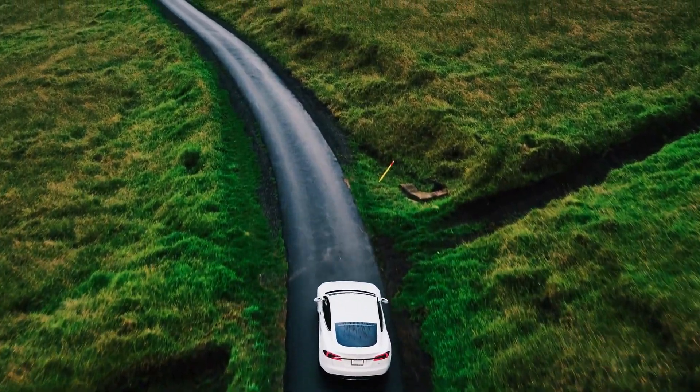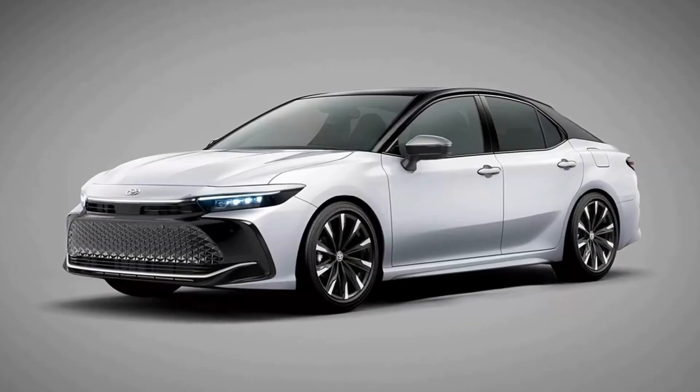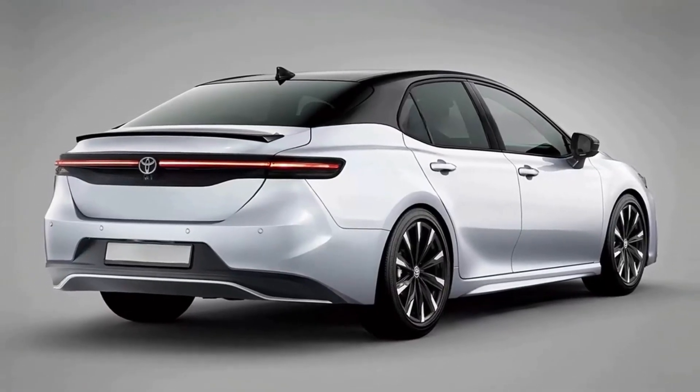Hello everyone, welcome to World Car Brands. Toyota is set to reveal the next generation Toyota Camry next year. But based on the latest spy photos, we believe the new car could look very similar to these renders.